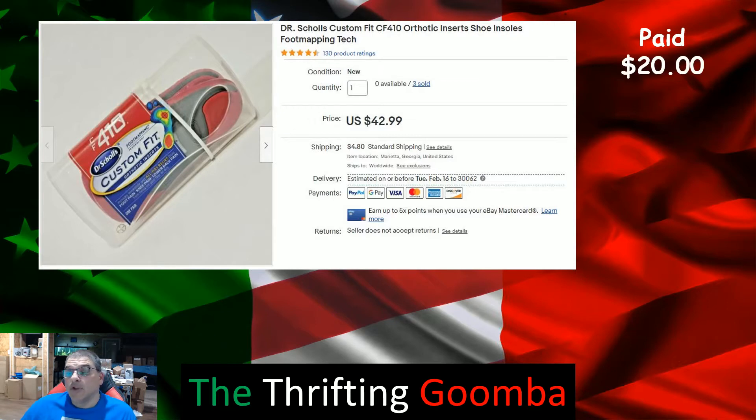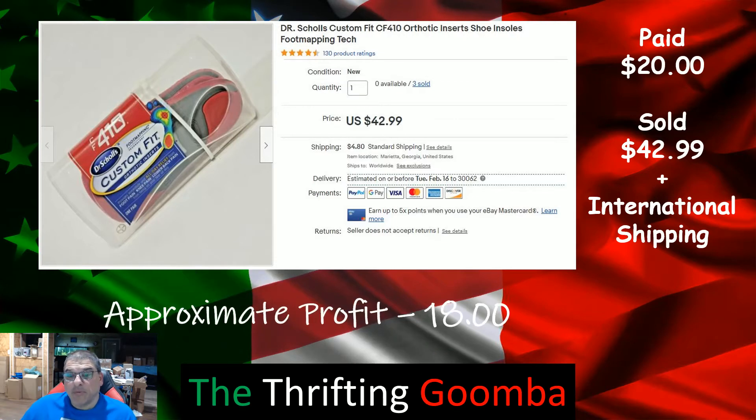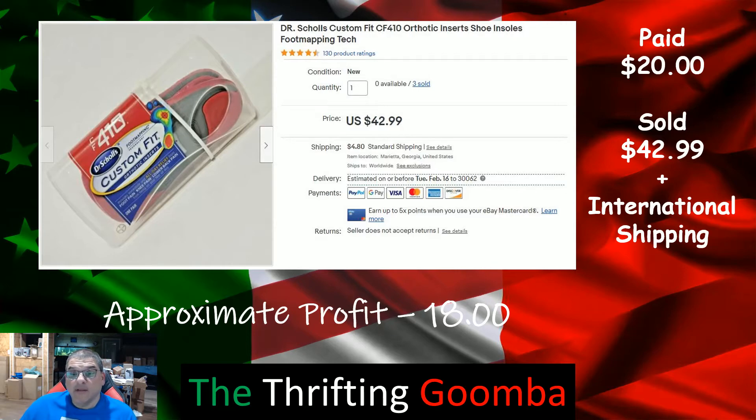Another Dr. Scholl's — $20 cost, sold for $42.99 with shipping. All the Dr. Scholl's international sales went to Canada, so shipping direct again. Approximate profit $18. Those were fast sellers too — I bought them about a week before or after Christmas and listed them and boom, they sold quick.